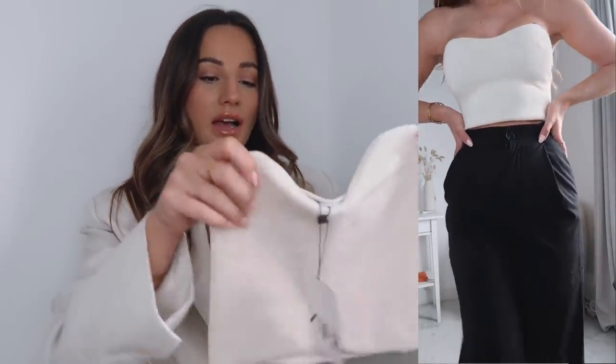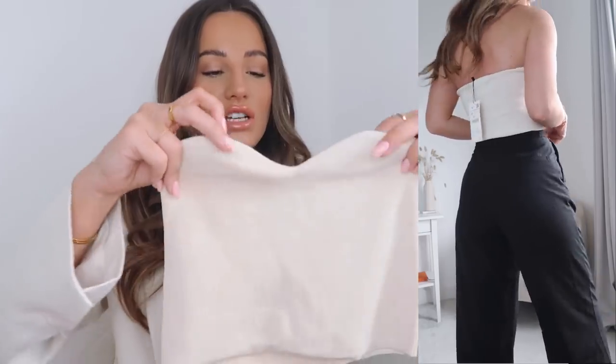I also got the nude bandeau — they're different colors and different shapes so I can definitely get away with both. This one also has a thicker rib. Same size, same price at £12.99, and it looks really nice with trousers as a layering piece — I'd definitely get so much wear out of both.